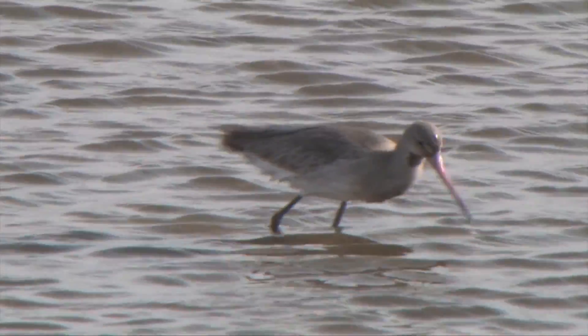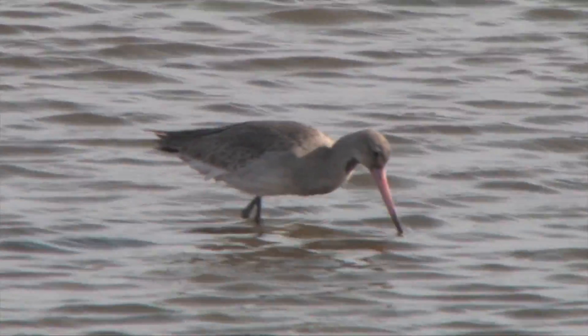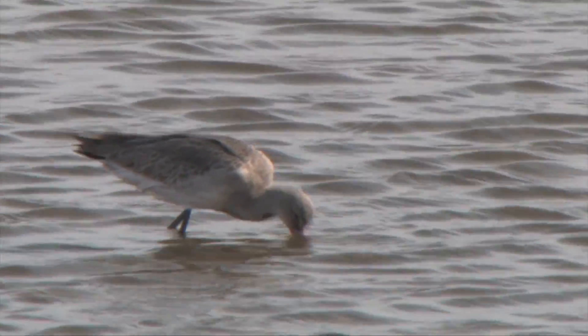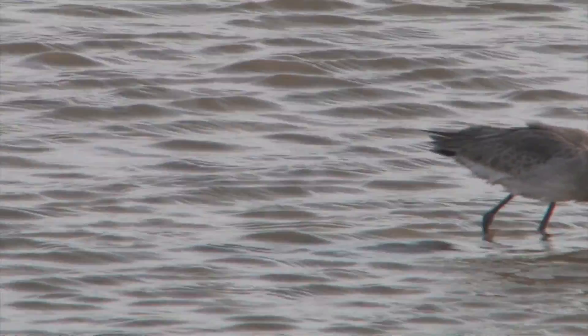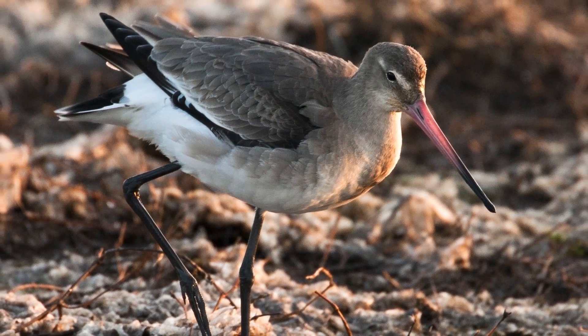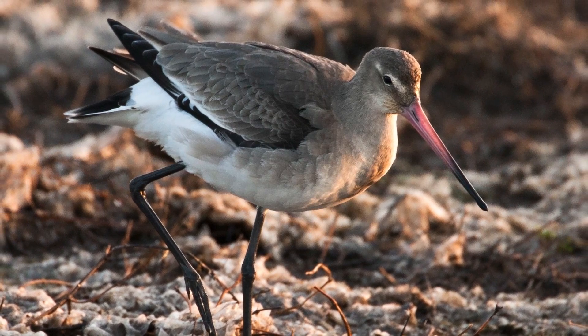Adult non-breeding black-tailed godwits should be easy to identify, being very plain grey above and on the wings, with long black legs and a long straight beak which is pinkish at the base. The birds are long-legged, long-necked and long-billed — they look very elegant and elongated.